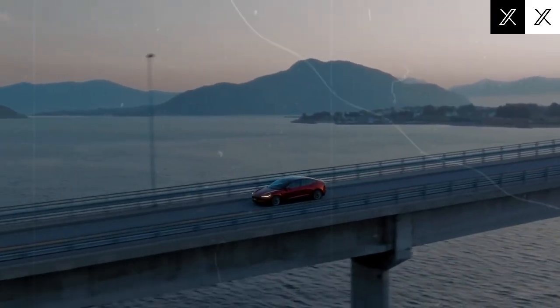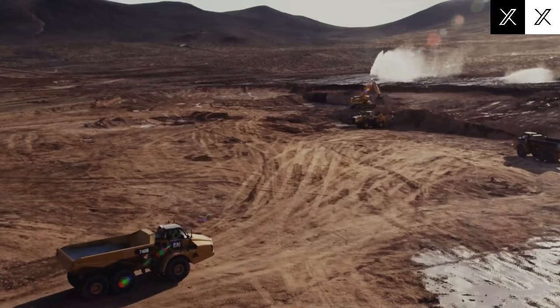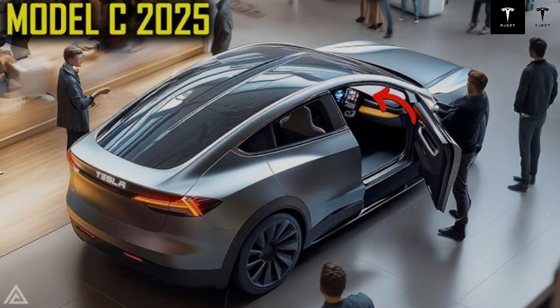Additionally, solid-state batteries can be up to 50% more energy efficient, meaning less power is wasted during charging and discharging, and the battery itself lasts longer — often between 10 and 15 years. Over time, this improved longevity can save owners between $5,000 and $10,000 in replacement costs, while also cutting down on battery waste and environmental impact.